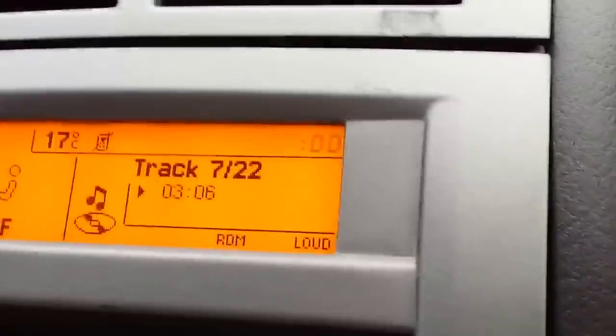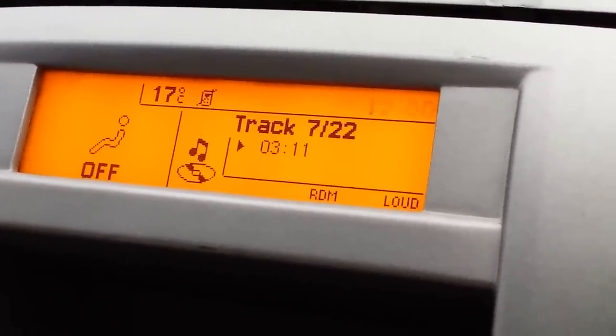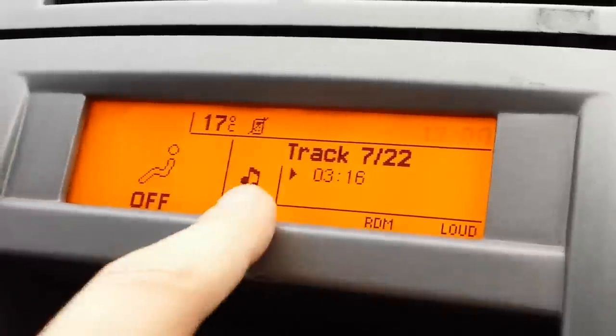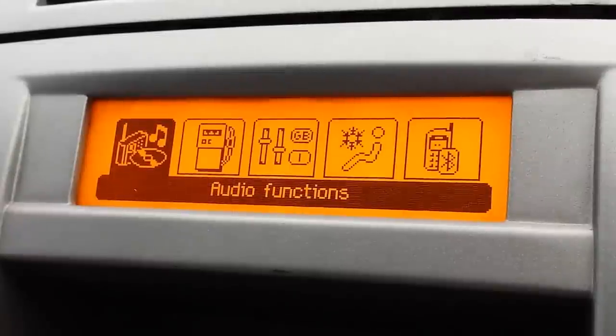I'll now fit my aftermarket screen. When you put it in, just plug it in a bit and then push the black connector — it will lock into the right position automatically. I've fitted the aftermarket screen I was talking about, and as you can see this one is yellow, not orange like the genuine original one.